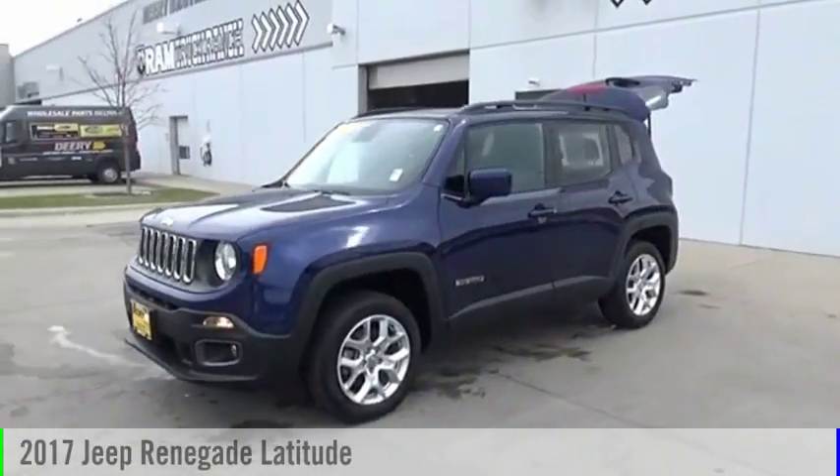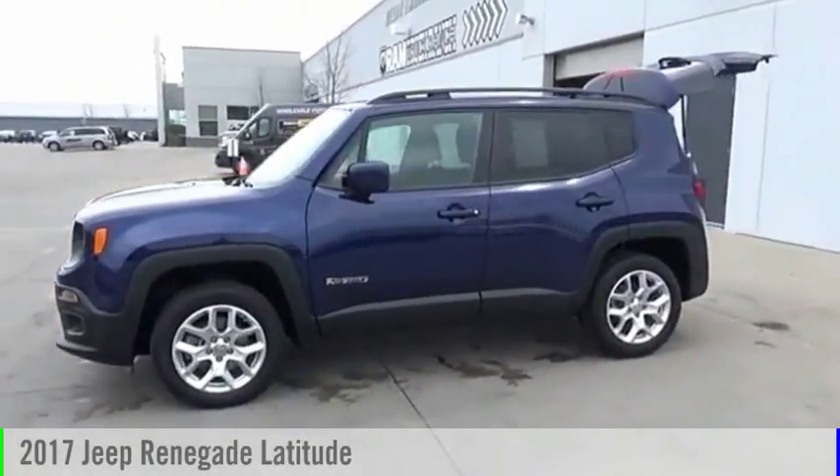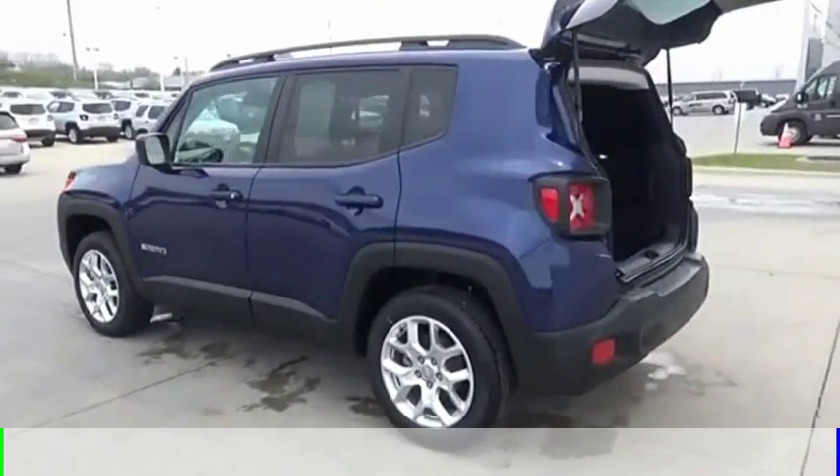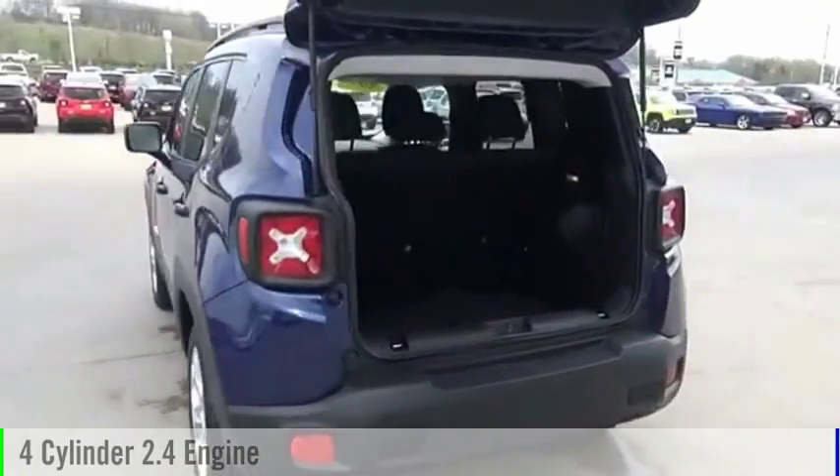Looking for the right vehicle? Check out the 2017 Jeep Renegade. This vehicle is powered by a four-wheel drive, four-cylinder, 2.4-liter engine.